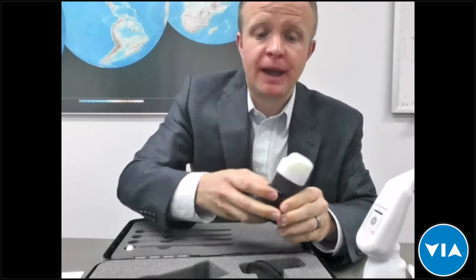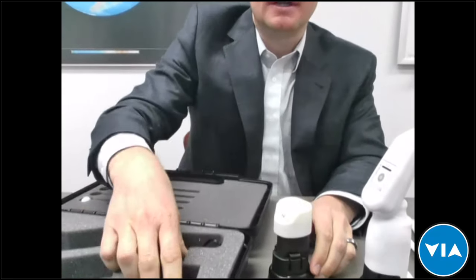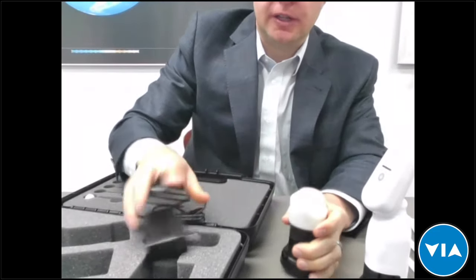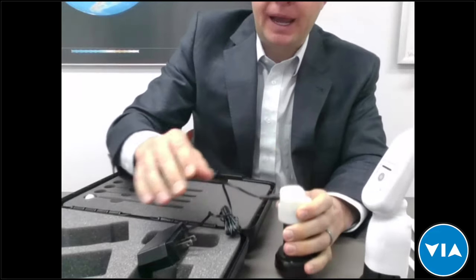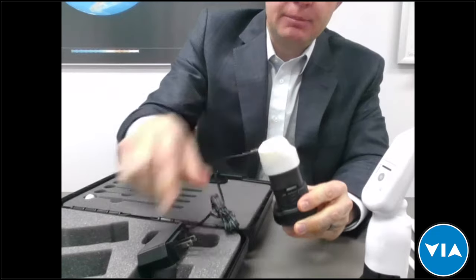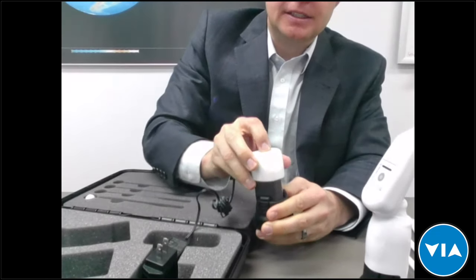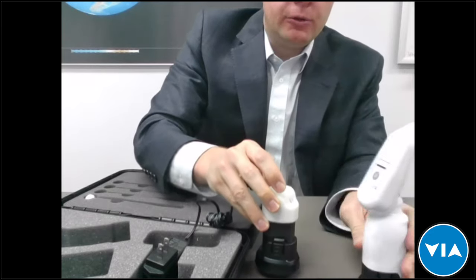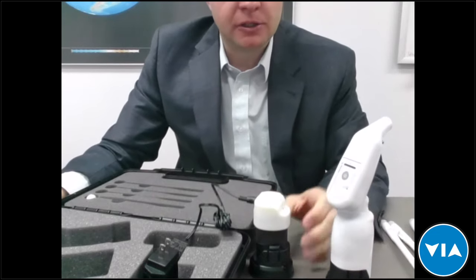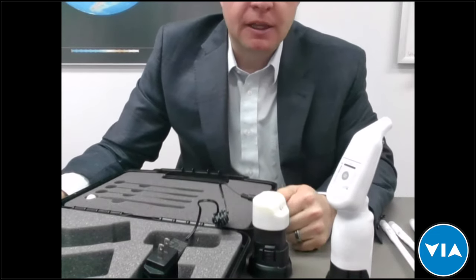The probes must undergo high-level disinfection to be reused between each case. Our device also comes with a spare battery, giving you two batteries total. You get about 30 to 40 treatments per battery charge, which provides quite a bit of use between charges. There's also a standard battery charger and a charging adapter that doubles as an examination light.